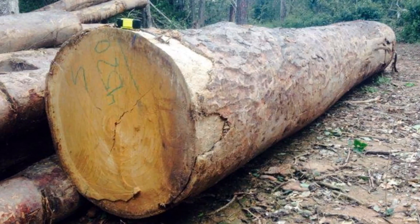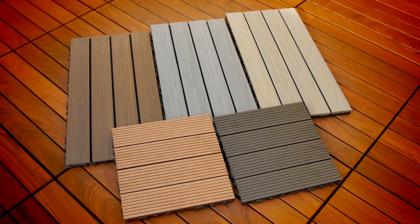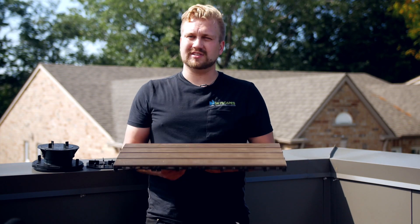We have a line of exotic wooden deck tiles. We've traveled to Bolivia to source these exotic wooden tiles directly. We also have a line of composite deck tiles, which are sourced from a company out of England. These deck tiles are designed to be installed over any surface that's level, self-draining, and relatively solid.